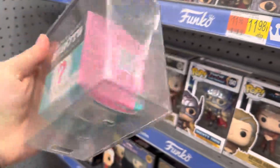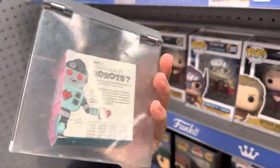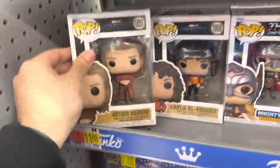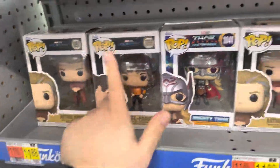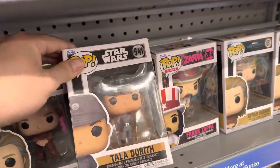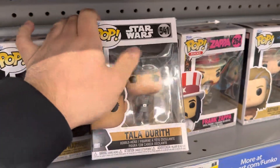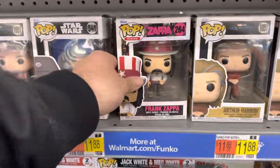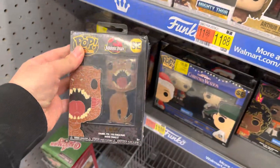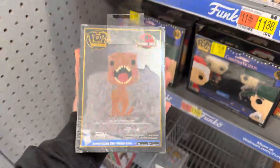There are some homemade robots collectible vinyl figures here — I've never seen those before, but let me show you since I'm here. There's also Arthur, Talia — which is a very dirty pop — and Frank Zappa. I feel like we saw all of these last time, so nothing new there.